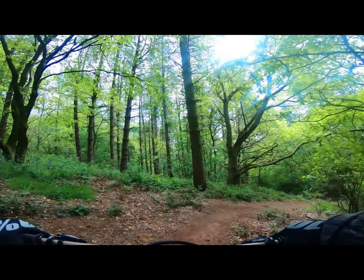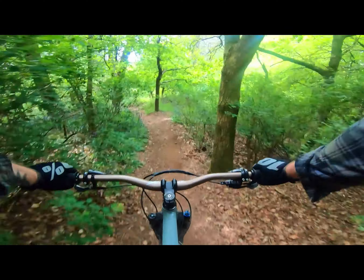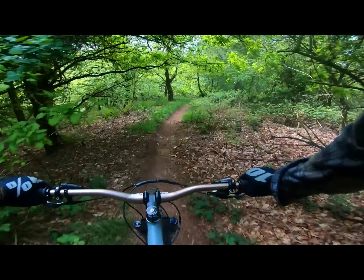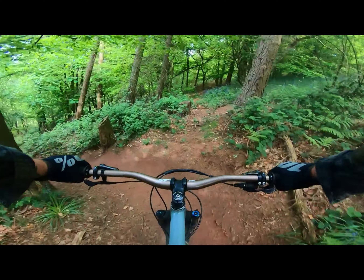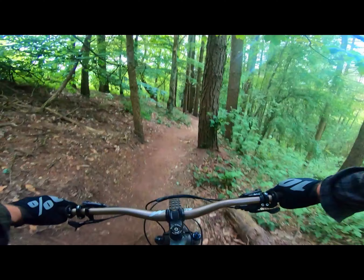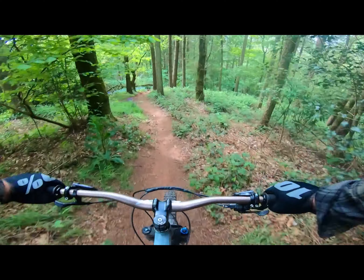I'm never ever going to complain about dusty conditions again, judging by how wet and disgusting everything is this winter. This section fills up with quite a lot of water. You go over a little roller here and depending on how high or low your bottom bracket is, you're going to hit that on your chainring.